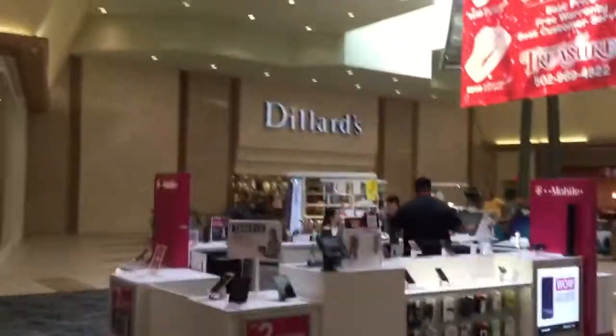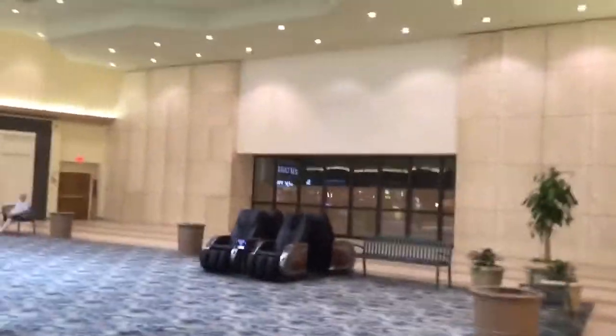Here we are at Jefferson Mall in Louisville, Kentucky. Oh, there's Dillard's. I got something to show you. Here's a dead store.